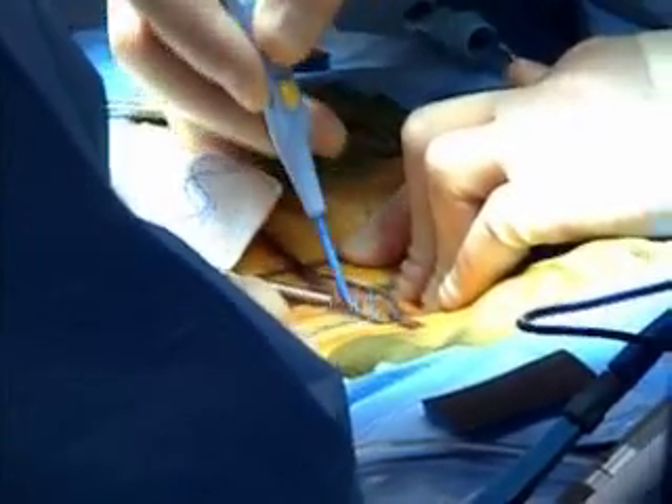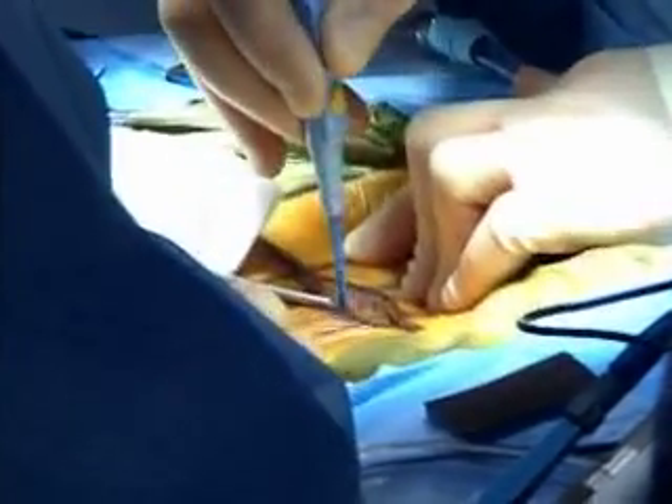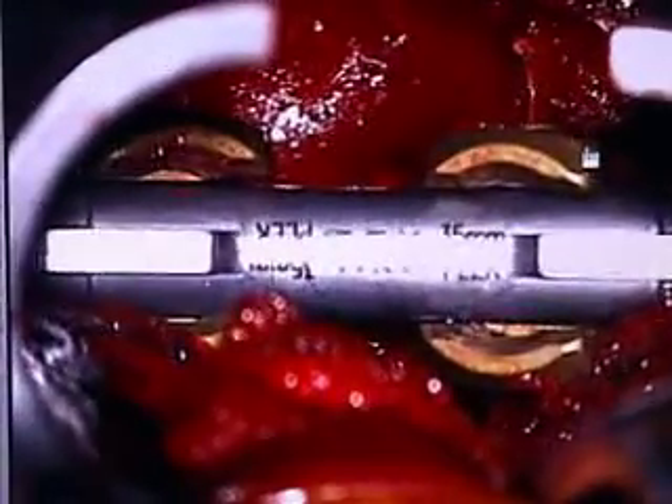During the surgery, the lumbar spine is approached from the side through an incision in the back. A portion of bone and disc are removed from the spine and replaced with a construct that is inserted into the disc space.